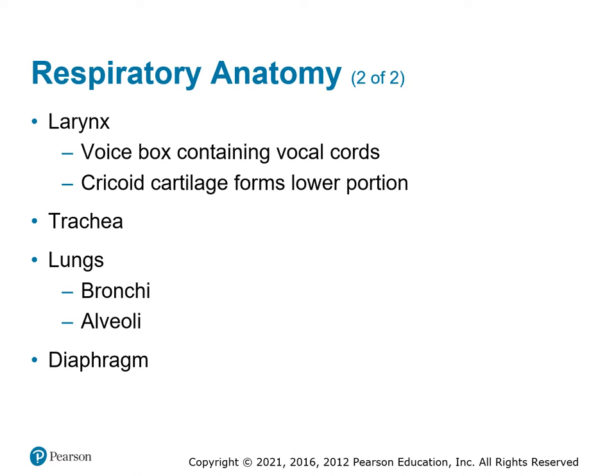Once past the trachea, we get into the bronchi and the alveoli. The bronchi are tubes that go down into the lungs, branching down to the alveoli at the very end. The alveoli are the little sacs where air transfer occurs — they have very high blood flow for capillary transfer of gases. What causes air to go in and out is pressure changes. The diaphragm sits underneath the lungs; as it expands and contracts, it changes pressure inside the chest cavity, and the body naturally tries to equalize that pressure.